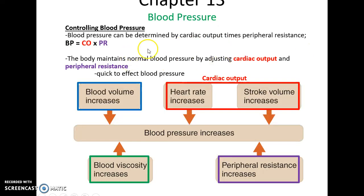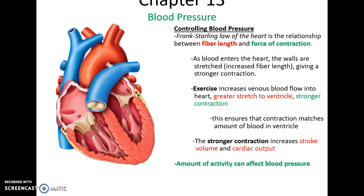Controlling blood pressure: blood pressure is primarily an effect of cardiac output and peripheral resistance, with other factors having less overall effect. There is a relationship between the fiber length — how stretched the cardiac muscle fibers are — and the force of contraction, meaning that if the heart is more stretched because there's more blood in the ventricles or atria, it will contract harder, sending more blood out. When you exercise, you will increase both the amount of blood pumped per beat and how many times the heart is beating, ensuring cardiac output matches what the body needs.